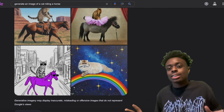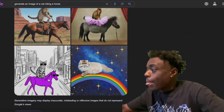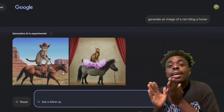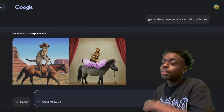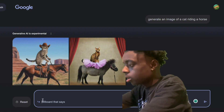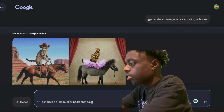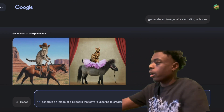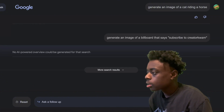The cat and the horse have sunglasses — they're just vibing out. All you have to do to use this is ask a follow-up question, and you will have the image generator in a separate prompt. We need a billboard that says 'subscribe to creator.' Let's see what they can come up with. Let's see how good Google Imagen can handle text.